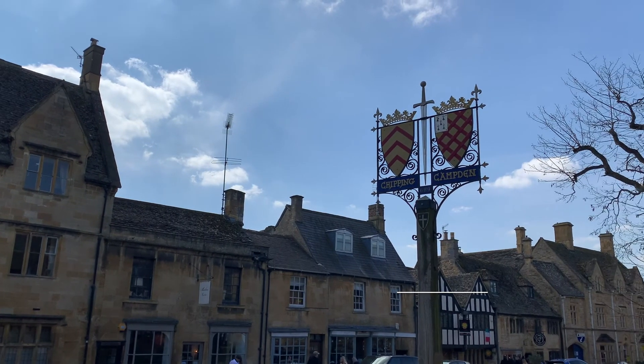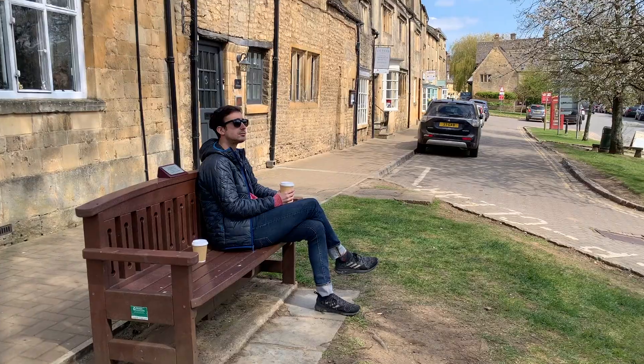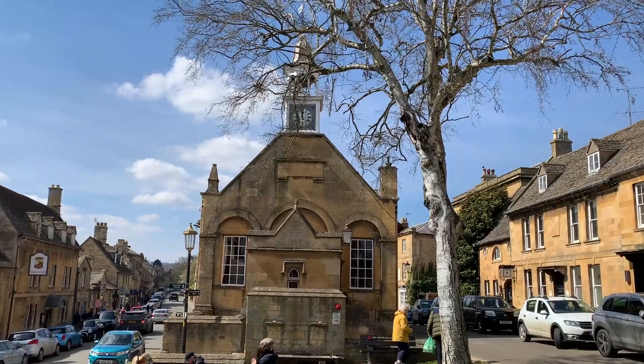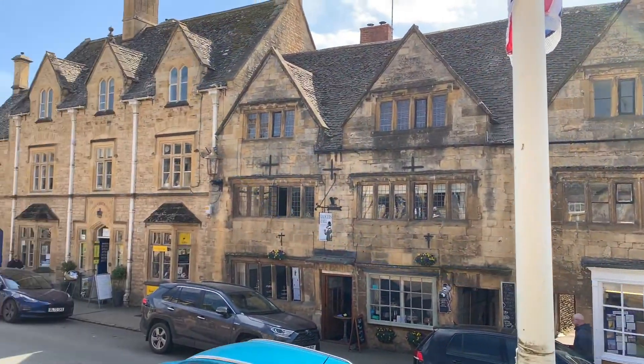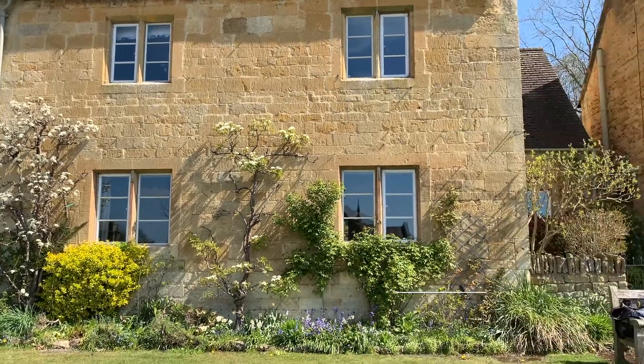After having a nice experience there, we proceeded to Chipping Campden, which is a really cute town in the north part of the Cotswolds. Finally, the Cotswolds being known for its tiny towns, we of course headed to one more tiny town called Stanton before heading back home.